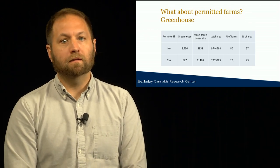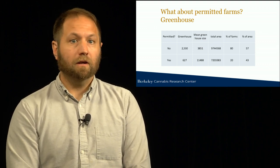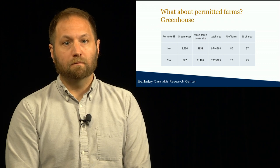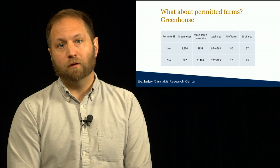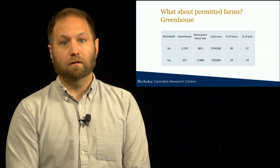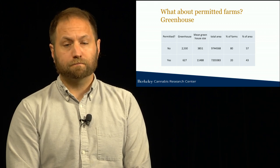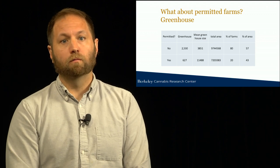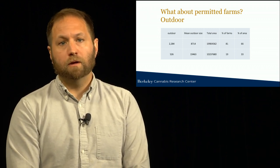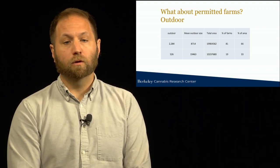A big policy change happened in 2018: for the first time, cannabis farms needed to be permitted by the state of California and local government to be legal. Using our dataset, which included both permitted and non-permitted farms, we were able to analyze how many farms were getting permitted. Most farms in Humboldt and Mendocino County were not permitted — only about 20% of greenhouse farms had the applicable permits. However, the permitted farms were a little larger, so although only 20% were permitted, they made up over 40% of the total greenhouse area. A similar trend held for outdoor production, where permitted farms — again about 20% — accounted for about a third of overall square footage.